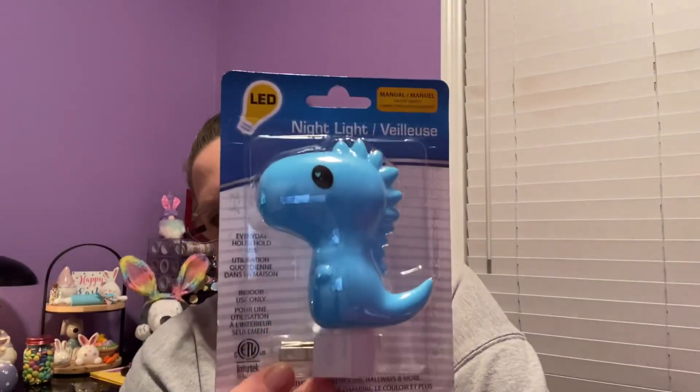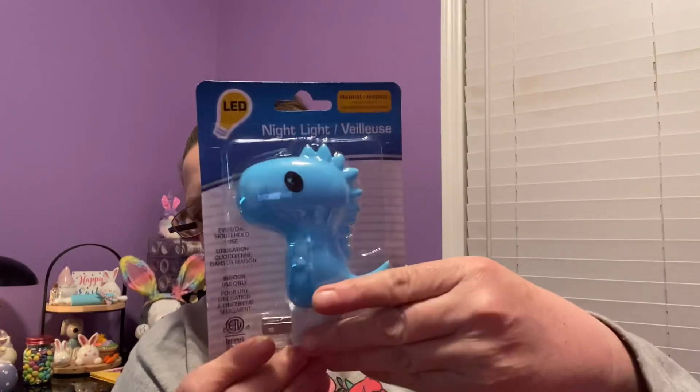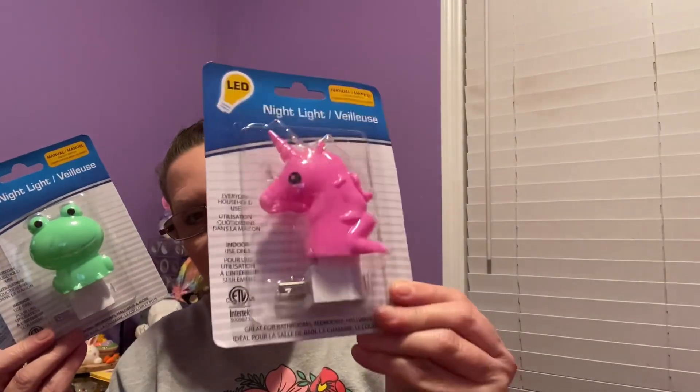These are so cute - I have a little nightlight in the hallway so I don't trip over the dog. These are LED lights that go on and off all by themselves. One has a little dinosaur that almost looks like Woodstock, with the bulb right in the back. They also had a little green frog and a little pink unicorn - I'm putting that one in my room! They are just too cute.